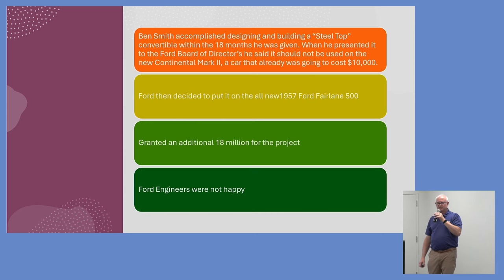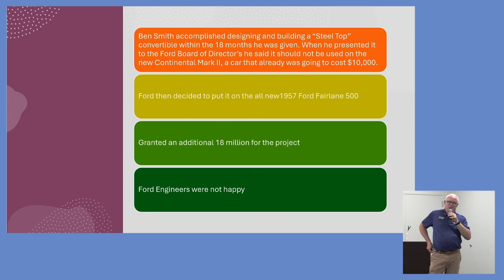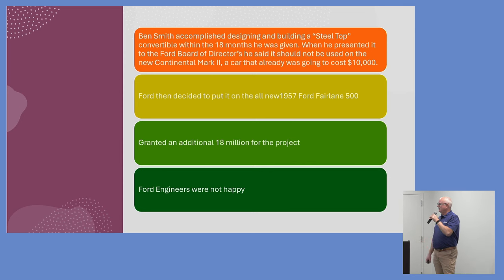They granted an additional $18 million for the project. Ford engineers were not happy because they had originally said it couldn't be done. When told it could work, they weren't eager to work on it. So a different division — the Continental Division — worked on it with their own set of engineers, occasionally reaching out to Ford engineers who sometimes helped but most of the time wouldn't. But the design was completed under contract with Ford Division.